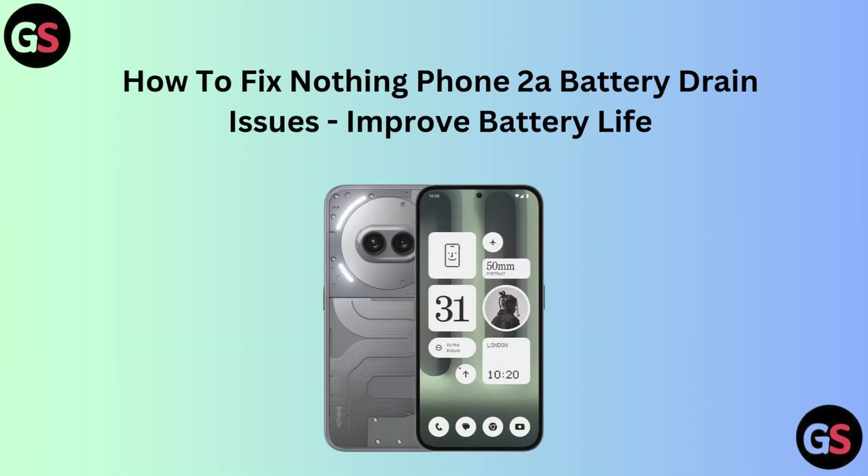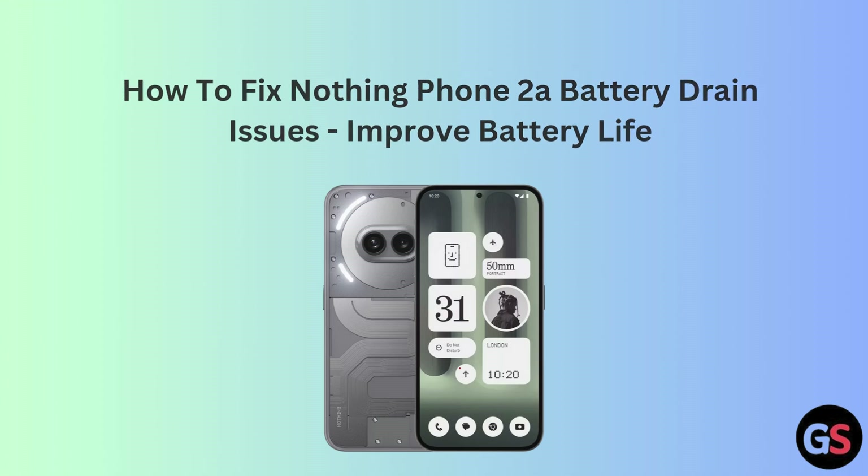Hello friends, today I am talking about how to fix Nothing Phone 2A battery drain issues and improve battery life.